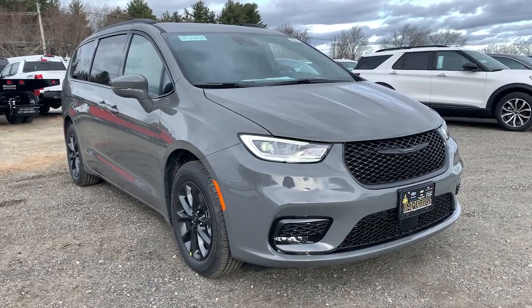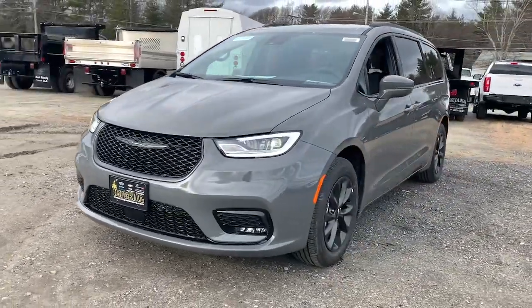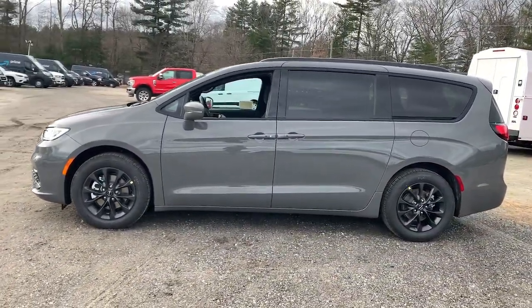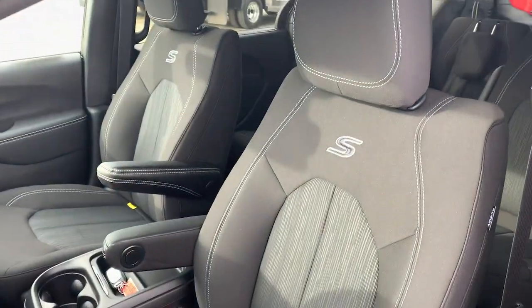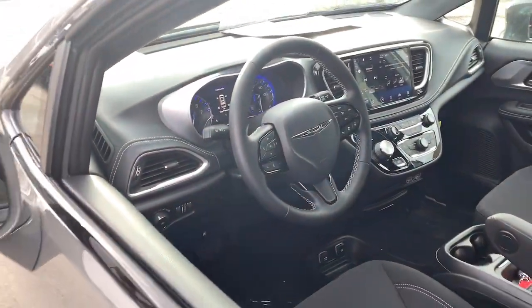Enjoy the view of this 2021 Chrysler Pacifica. The Pacifica is the ideal family hauler, loaded with safety features and tech-focused amenities. It's powerful, quiet, agile, and offers flexible seating configurations. The following are some of this vehicle's highlighted options: